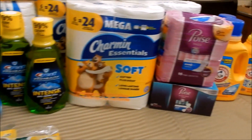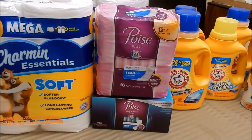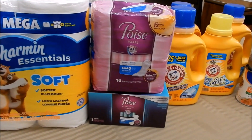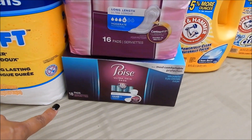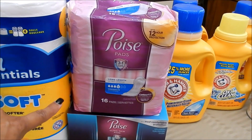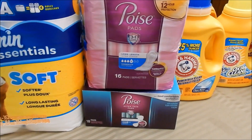Now let's go over the Pores deal. The Pores are still printing the $5 register reward, supposed to run through the 15th of the month. These are on sale two for $9 or regular price $6.49, and this one is two for $10 or regular price $6.49. My store only had these two items in stock.